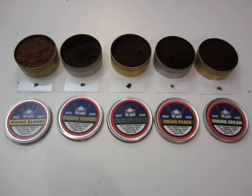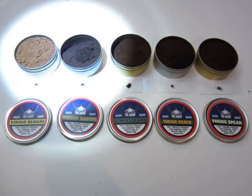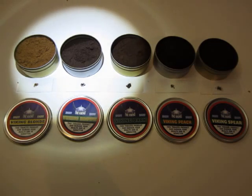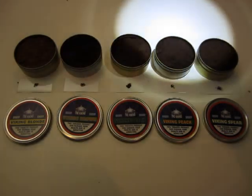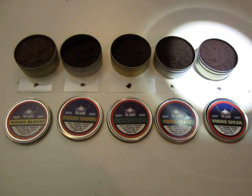Those are all Viking brand snuffs. I have poured some on these microscope slides and I'm going to show you the coloring. On the far left it's Viking Blonde, then we have Viking Brown, which is coincidentally a little bit darker. This is Viking Dark, then we have another very dark one — this is Viking Peach Aromatic — and Viking Spear Experiment.